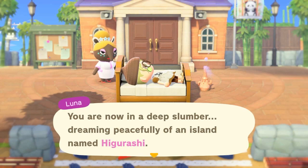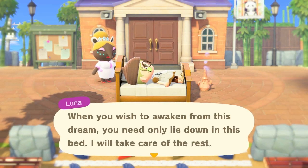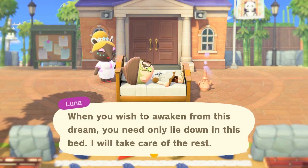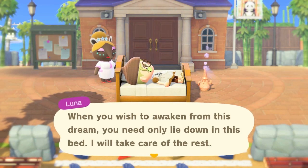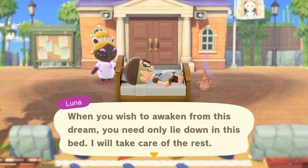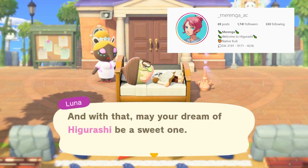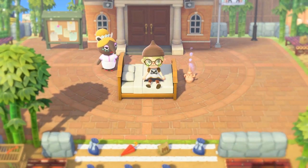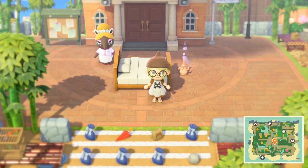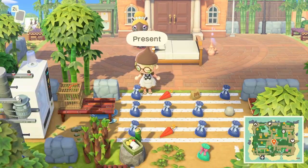Hello everyone, welcome back to my channel. I'm Worry Crossing and today we're dreaming of the wonderful island of Higurashi, which in Japanese either means 'from morning to evening' or 'dawn to dusk,' or it can mean 'evening cicada.' So that's really interesting. This island is by the wonderful Marenga and I'm really excited because I really love her feed. I've been following her for a little while now and she's incredibly talented.